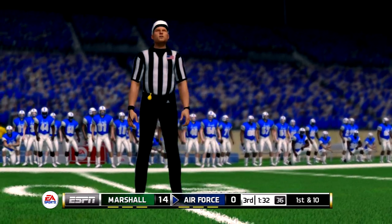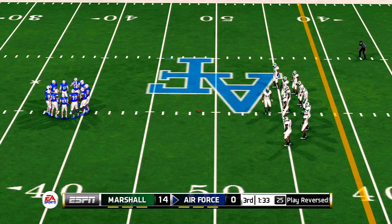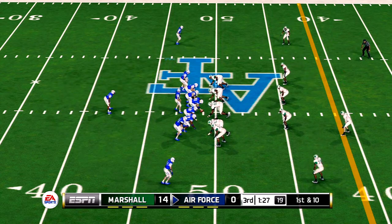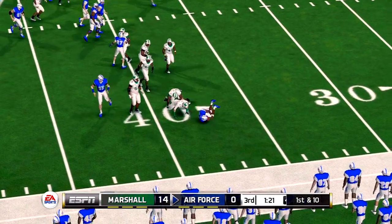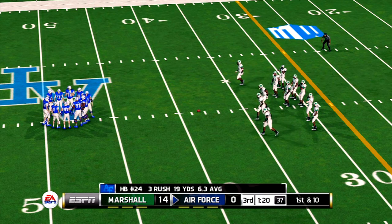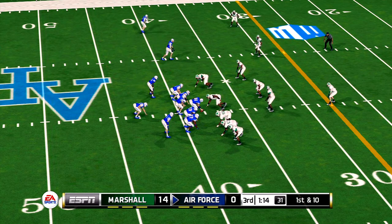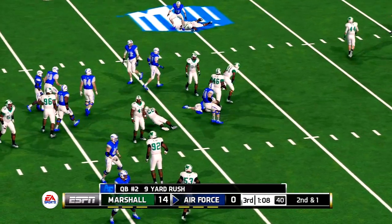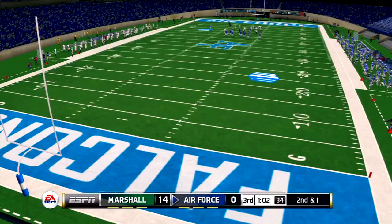After a review of the play, the ruling on the field is reversed. After seeing the replay, it was apparent that his knee was down before he lost the ball. Those guys in the booth aren't perfect, but they got it right this time. He makes his way to about the 38-yard line — from the 38, it's first down. Makes it out to about the 30, and that brings up second and one.